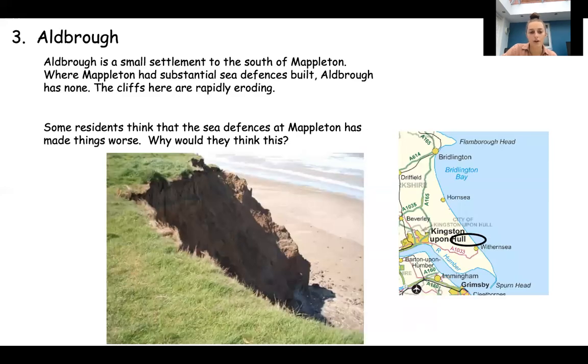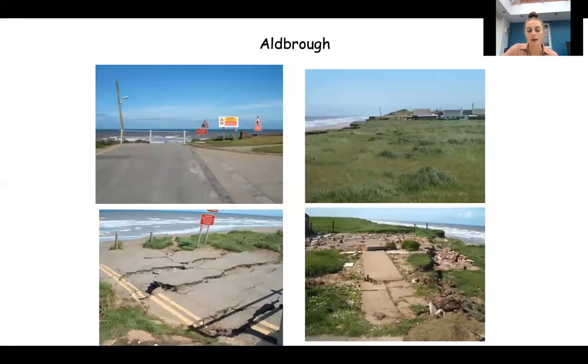Albra is just south of Mapleton but doesn't have any sea defences. Whereas Mapleton has quite a lot, Albra doesn't have any and therefore the cliffs at Albra are rapidly eroded as you can see in this picture. Some residents think that the sea defences at Mapleton have made things worse at Albra - there have been knock-on effects, causing Albra to erode more quickly than it would if there weren't any sea defences at Mapleton. You can see some of the effects of erosion here: the road has been cut off, some of the road has been lost, it's all cracking where the cliff underneath is weakening, and the properties are very close to the edge of the cliff.